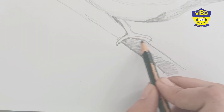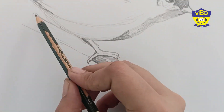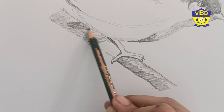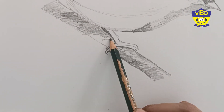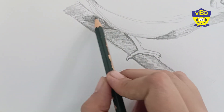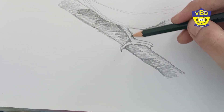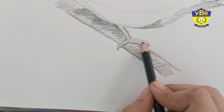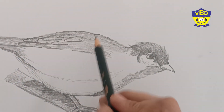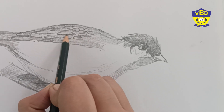...feathers, and the branch. Try to give these shades as I am doing here. Now again I am giving some more feathers.